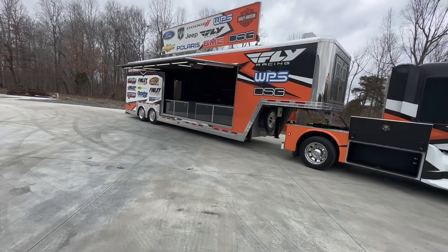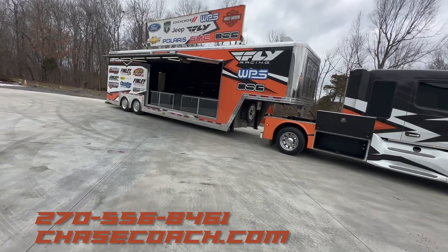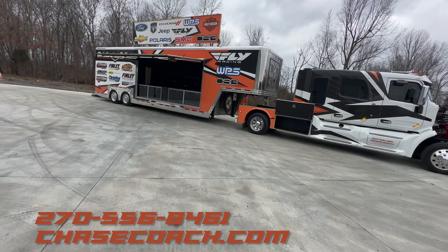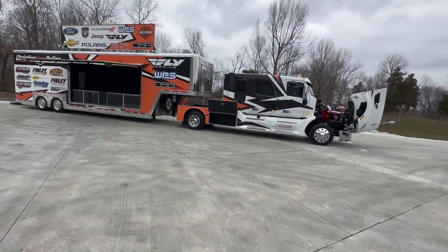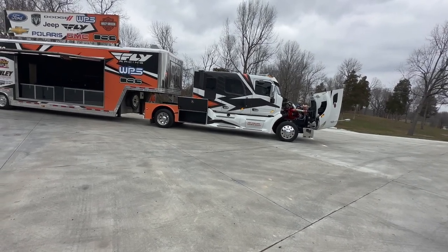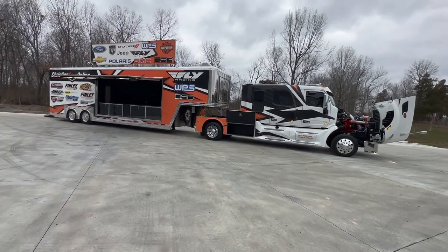Dylan Thompson, Chase Motorsports, Coach and Trailer Sales. I appreciate you tuning in. Please subscribe to our channel and share it with your buddies — I'd love some input as I'm trying to get better at every video. We buy, sell, trade, consign, finance, and deliver nationwide. A to Z, got you covered. Give me a shout. Thanks.